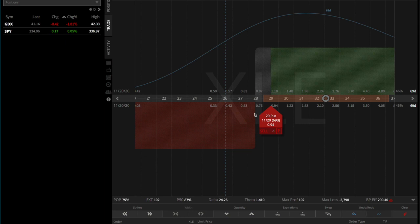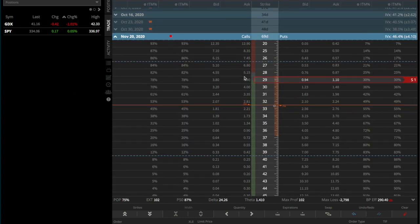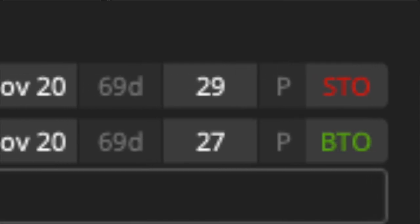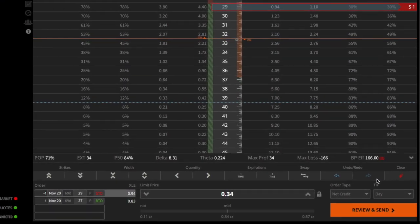If that buying power requirement is too big for your portfolio, here is an alternative. Trade number two is a more conservative trade where we define our risk by buying a two-wide long put below. This trade is now the 29/27 short put vertical. For this trade we are only going to collect $0.34 instead of $1.02, but the benefit is that if XLE goes to zero, the maximum loss is only $166, and the capital requirement is also only $166.